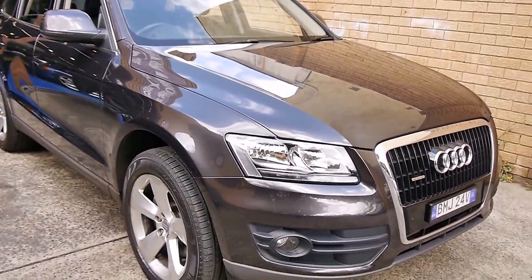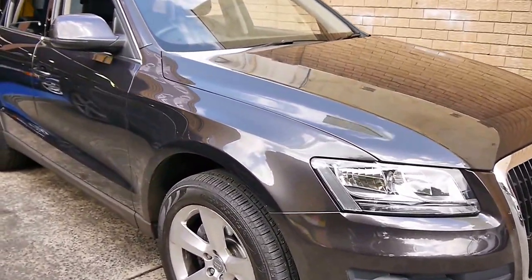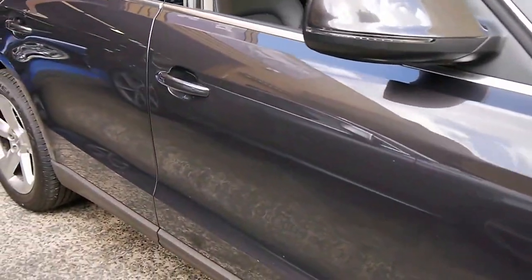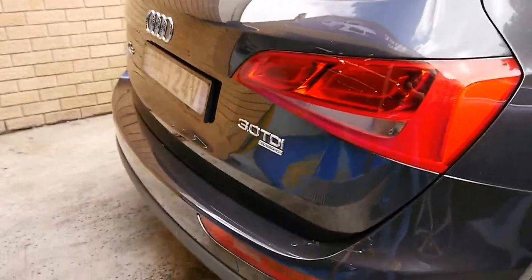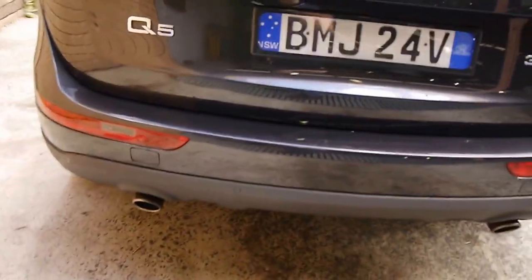Welcome to another Old Timer Centre video. This is a wonderful slate grey metallic 2010 Audi Q5 3-litre turbo diesel Quattro. If you're going to buy a Q5, this was the Mac Daddy — it's the 3-litre Quattro and it's the turbo diesel.